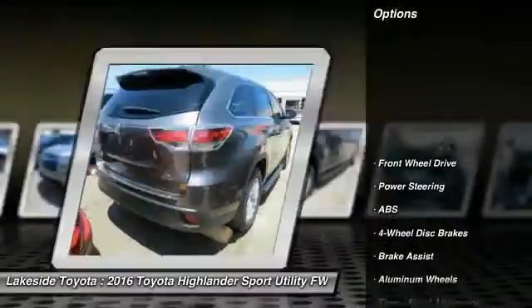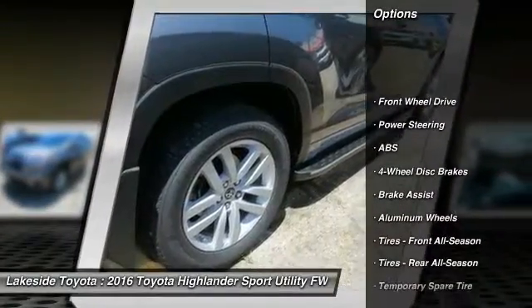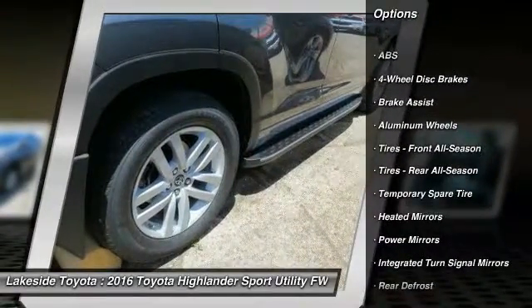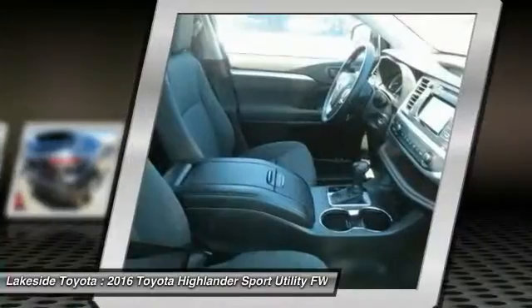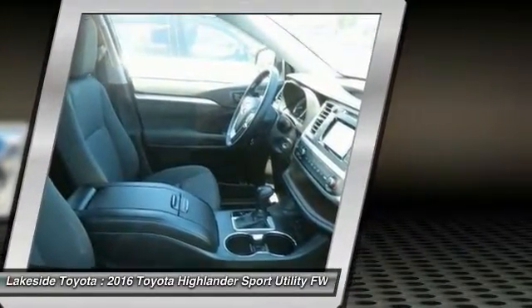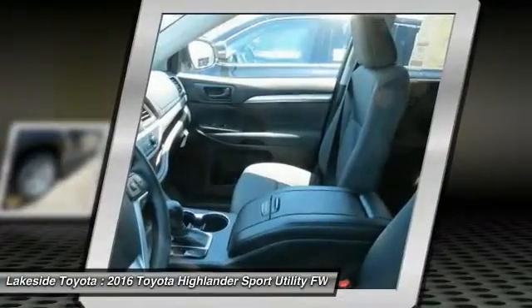Here are some of this vehicle's great options: traction control, stability control, keyless entry, backup camera, anti-lock braking system, steering wheel audio controls, Bluetooth, adjustable steering wheel, power steering, and driver airbag.